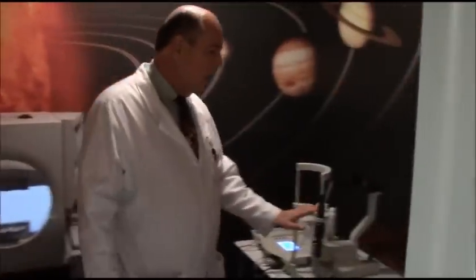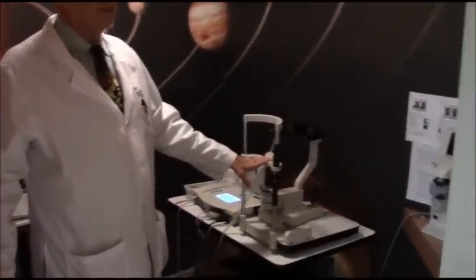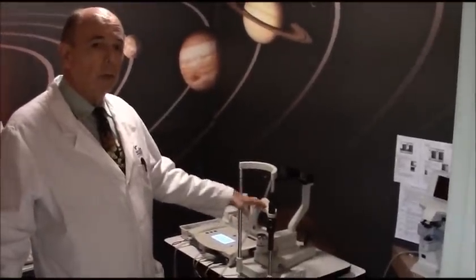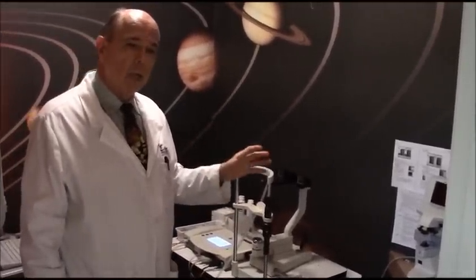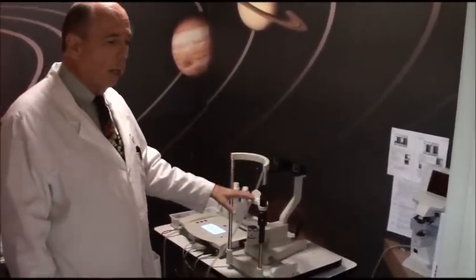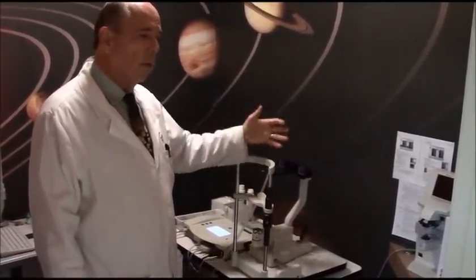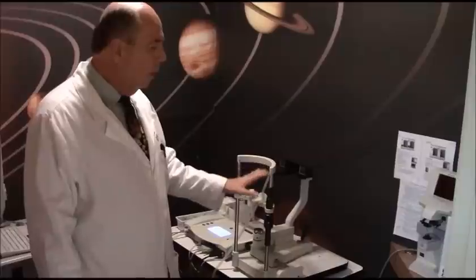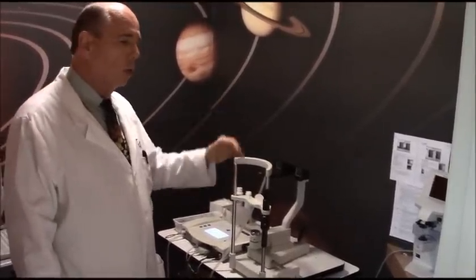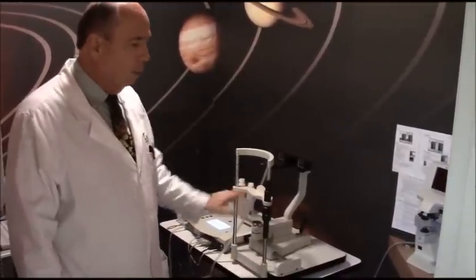Over here is another device that measures the ocular blood flow through your eye. For people who have glaucoma, we believe that a lot of the damage is caused by pressure restricting blood flow. With this machine, we're able to measure how much blood flow you have and whether it's normal or abnormal. If we find someone with very low or poor blood flow, we know we need to get the pressure even lower to keep them protected from glaucoma.